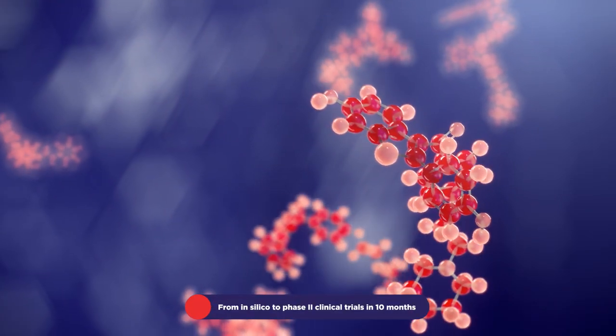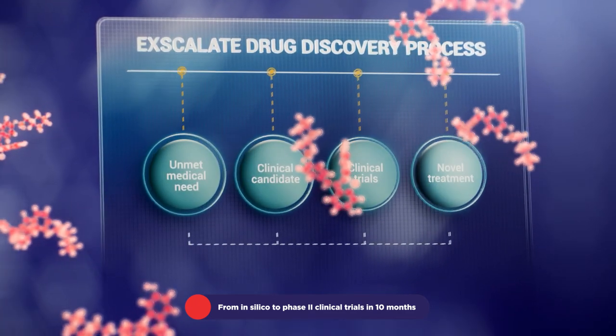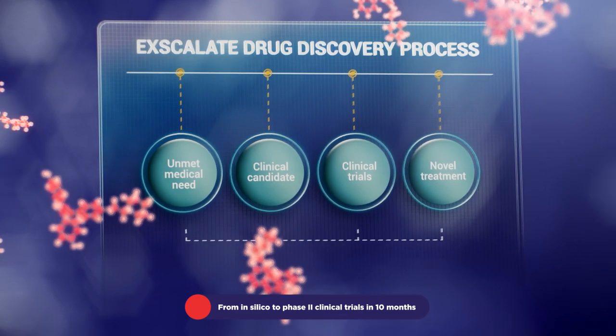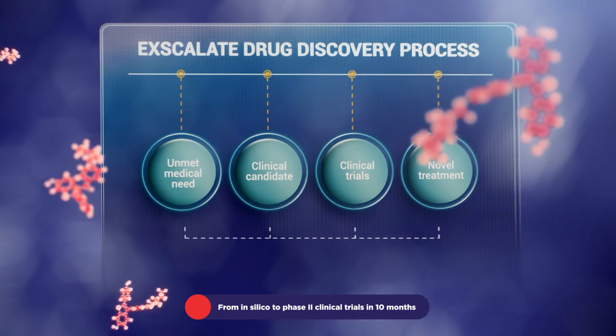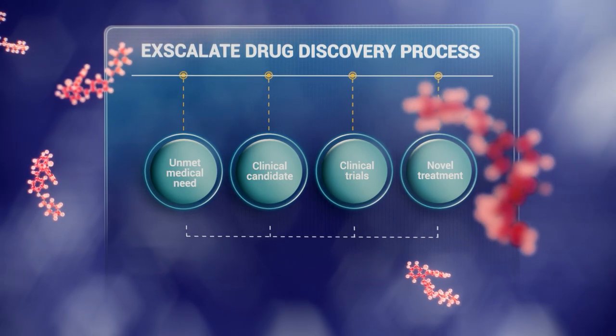Excalate identified raloxifene, a potential treatment for COVID-19, within 10 months, which was evaluated in a Phase II clinical trial. Understanding the pleiotropic effects of raloxifene, acting against the multiple pathways involved in SARS-CoV-2 infection, was crucial for best candidate selection.